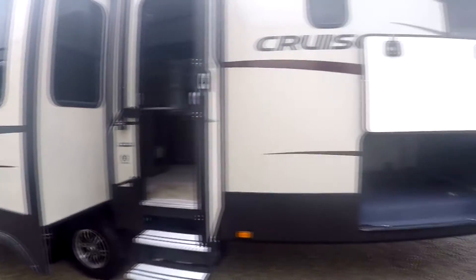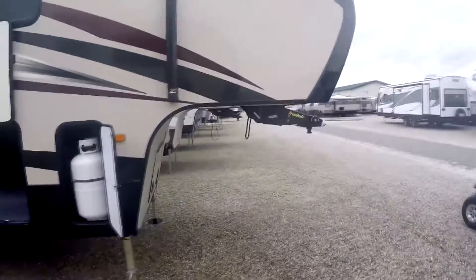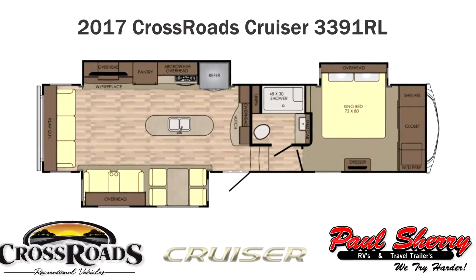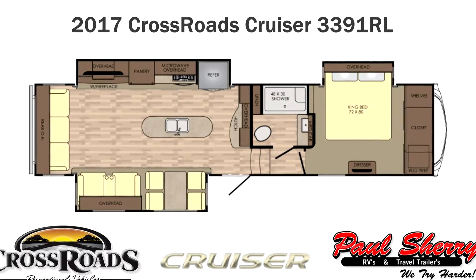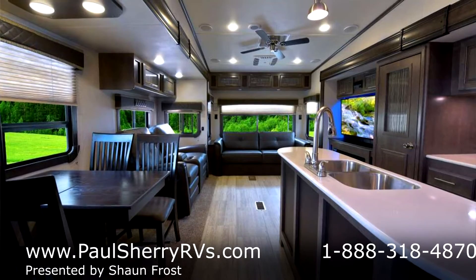Hello everyone and welcome to Paul Sherry RVs in Piccolo, Ohio. This is Sean Frost and I'm doing a walk-around video on a Crossroads Cruiser 3391RL.